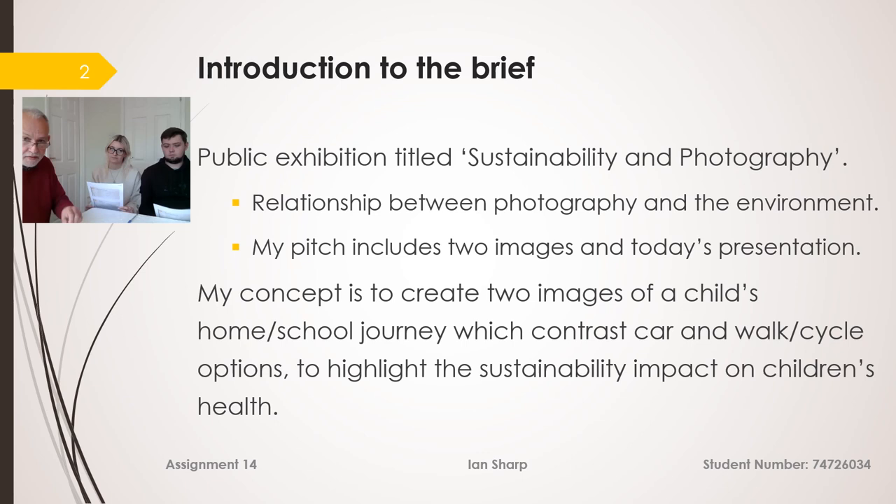The theme of the exhibition is sustainability in photography, and in particular the relationship between photography and the environment. My pitch to you today includes the two images plus this presentation. My concept is for two images demonstrating a child's home-school journey, contrasting car and walk/cycle options to highlight the sustainability impact on children's health.